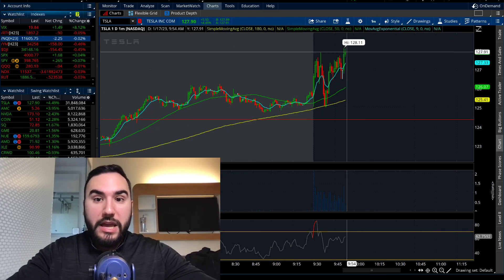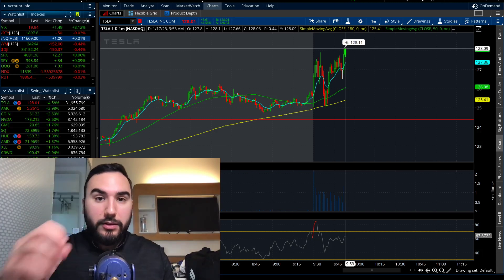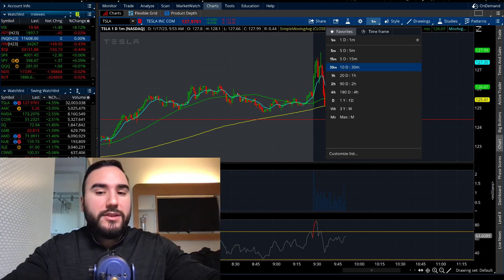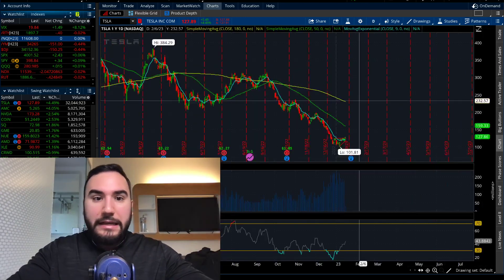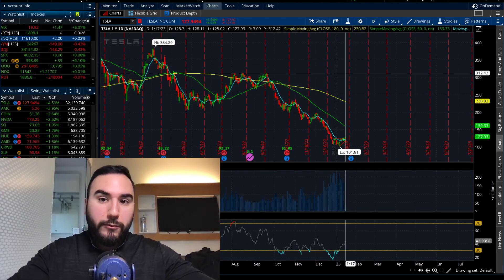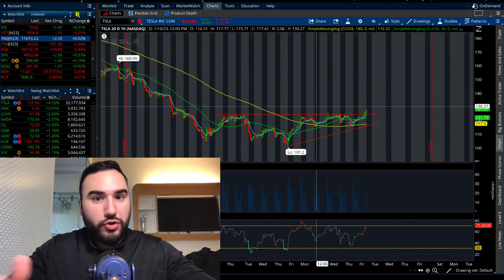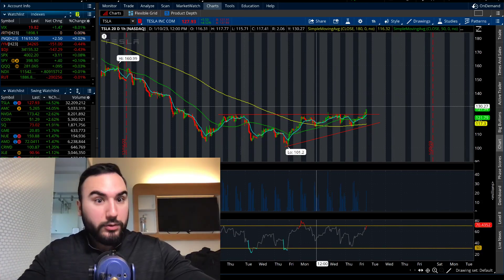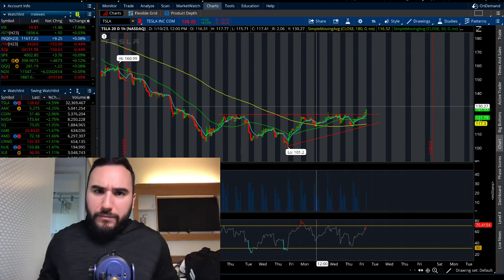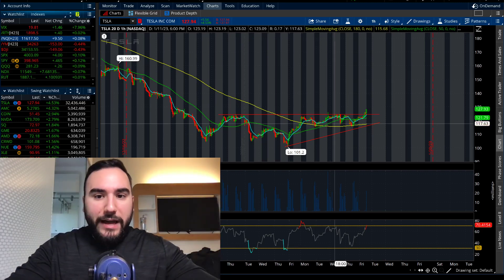We just hit $128.11 just a minute or two ago. Tesla is clearly being dominated by the bulls right now, which is great, at least in the very short term. Obviously if we pull up the yearly chart, it's still on a downtrend — the bears in the grand scheme of things are still in charge. But if we're looking at the very short term, trying to make some money as a trade, I'm not looking to buy it as a long-term investment quite yet at these levels. But as a trade, I'm really liking the fact that it's breaking out.